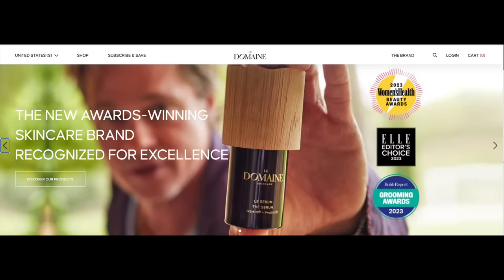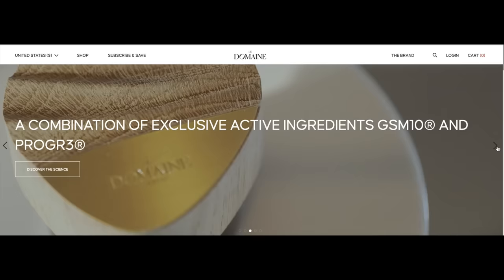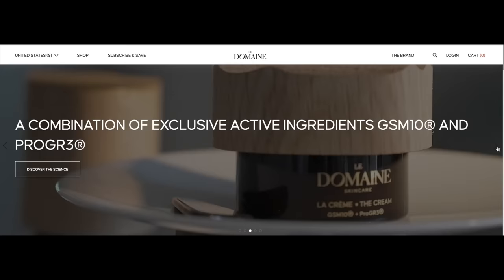I tried Brad Pitt's $700 Le Domaine skincare line so you don't have to. It's November 1st — you know what that means. This video is the monthly favorites fail, stuff I tried out over the past month that we need to talk about.